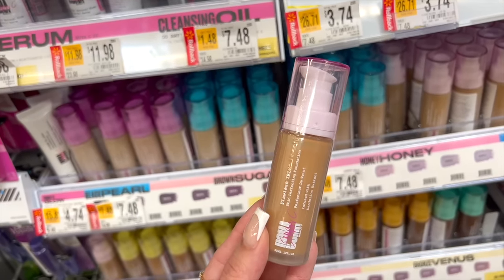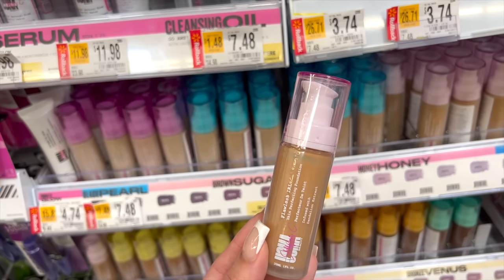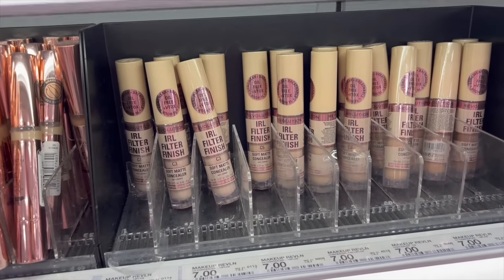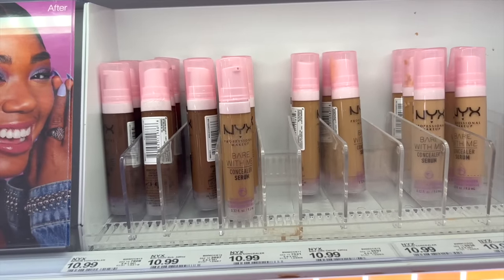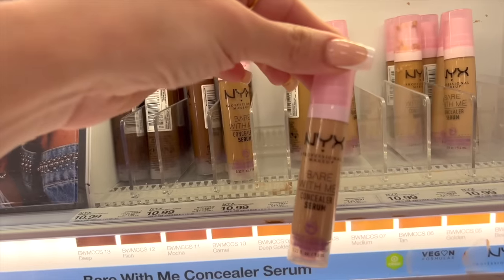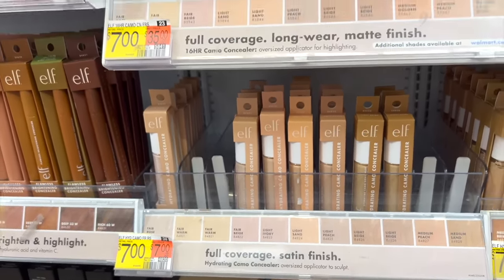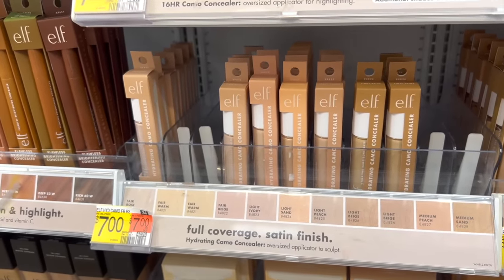The Makeup Revolution IRL Filter Finish Concealer is amazing — it has a soft matte finish but still feels comfortable and natural on the skin. The NYX Bare With Me Concealer Serum is another great option — so hydrating, basically like skincare and makeup in one. It has really nice coverage and you could use it as pretty much your foundation if you wanted to. If you have dry under eyes, you're gonna love this. Another forever favorite concealer I will always recommend is the e.l.f. Hydrating Camo — the satin finish is my personal preference. Super creamy, lasts really well, and a little bit goes a long way.